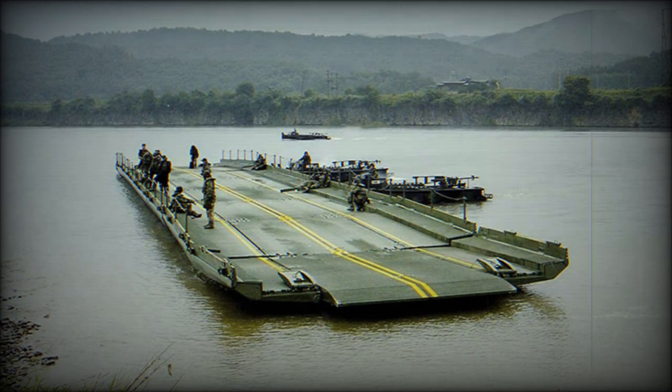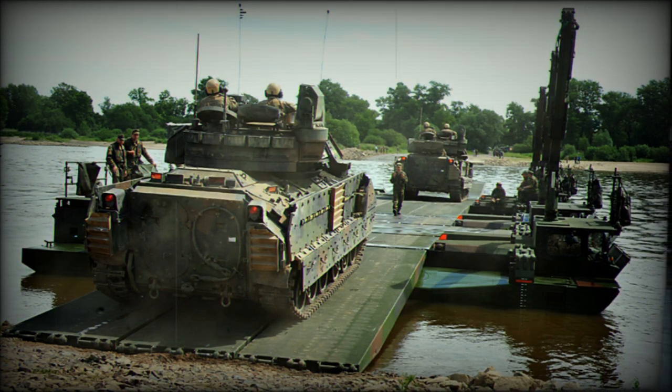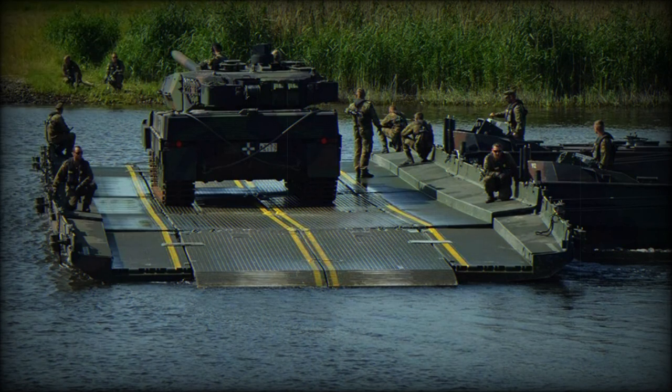Featuring cutting-edge load-bearing abilities, the IRB can accommodate all NATO main battle tanks including the Leopard 2, M1A2 Abrams, and the Challenger 2, supporting loads up to MLC-80T-96W. The IRB can operate even in significant water currents, allowing various types of platforms to traverse a gap, whether as part of a bridge configuration or as a multi-bay ferry.